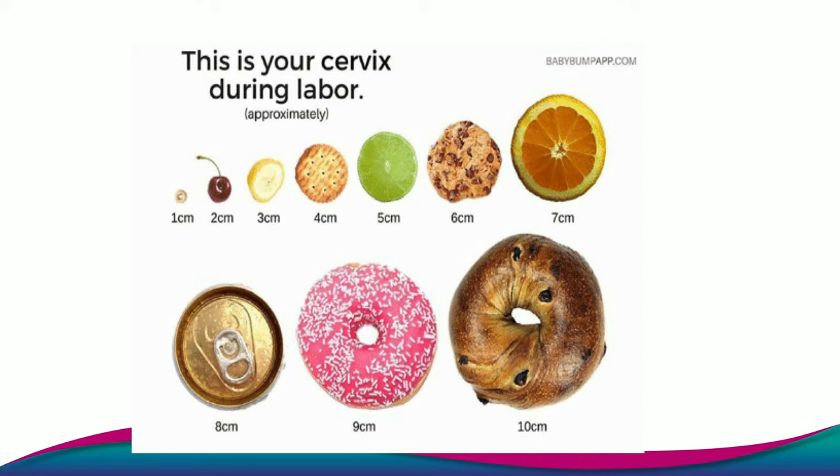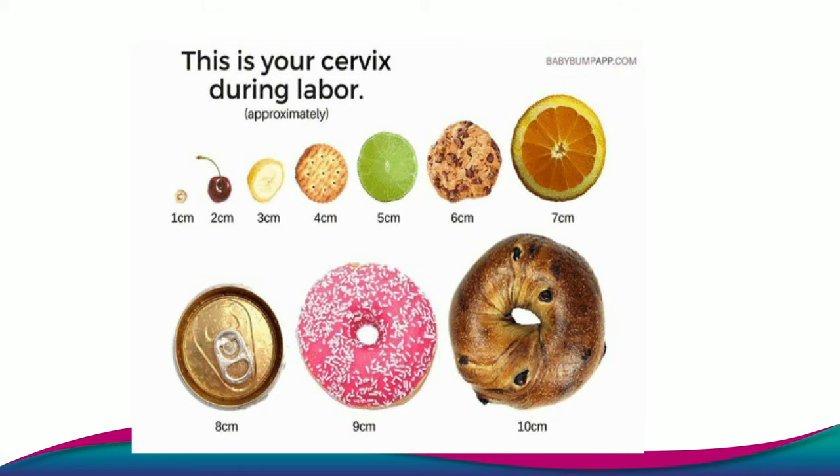This slide here shows cervical dilatation throughout labour. When you're one centimetre dilated, your cervix is about the size of a cheerio. When you're four centimetres dilated — what we class as active labour — your cervix is as open as about a cracker. And when you get to fully dilated towards the end of the second stage of labour, your cervix is as dilated as a bagel. This shows that if you were anything less than fully dilated, your baby would not be able to fit through your vagina. This is why you have to go through all the cervical changes and the dilatation process to get to fully dilated, where the opening of the cervix is large enough for you to push the baby through.